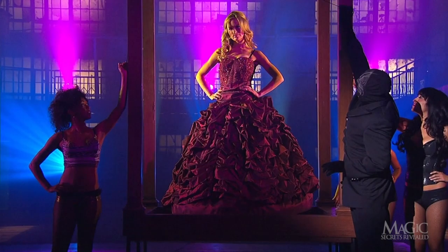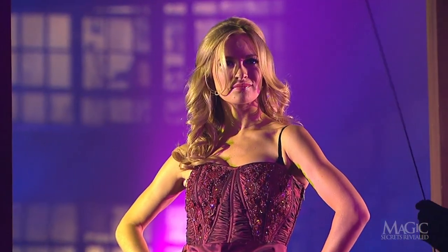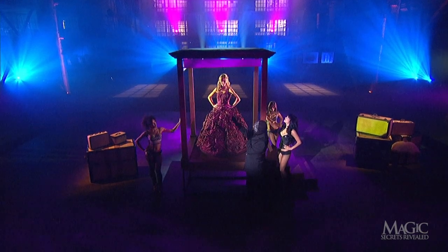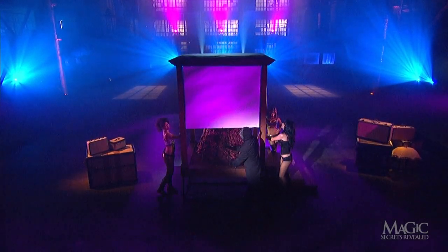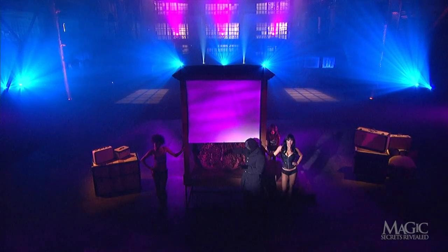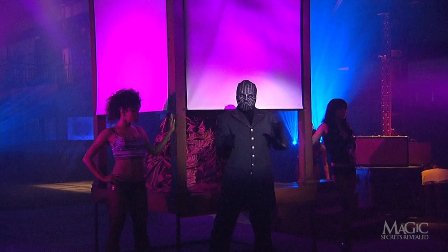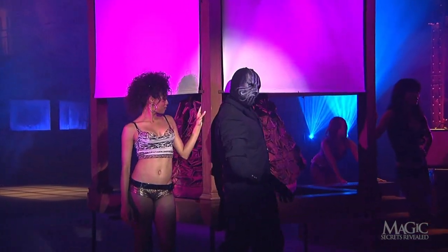The magician reaches up and grabs a cord that hangs from the top of the cabinet. The cord controls a shade that's lowered down in front of the young lady, but not all the way. As we can see, she's still there, and so is her scarlet red Scarlett O'Hara skirt.